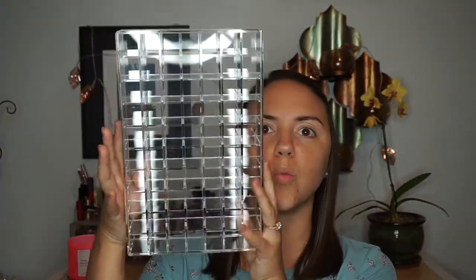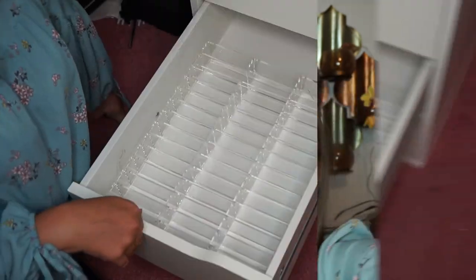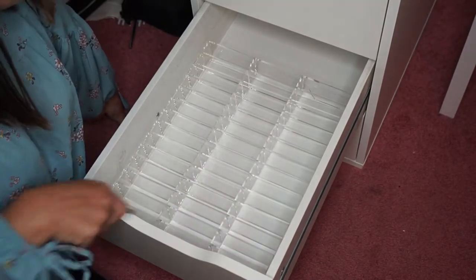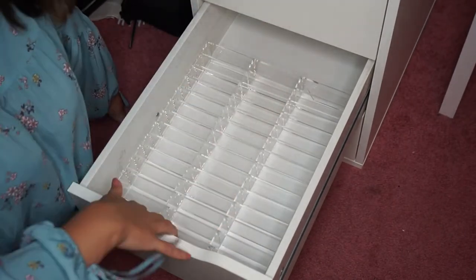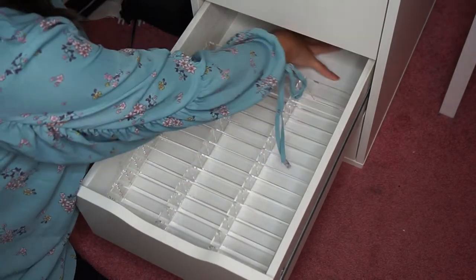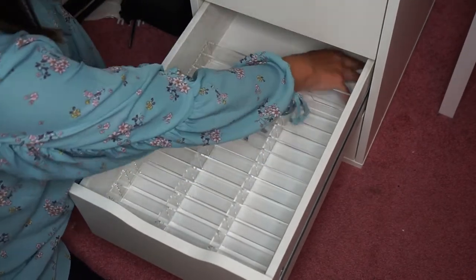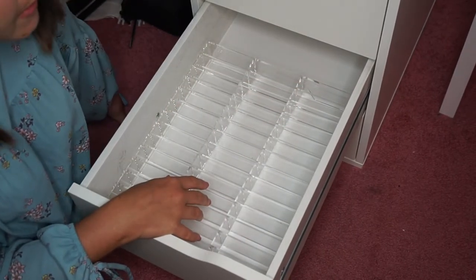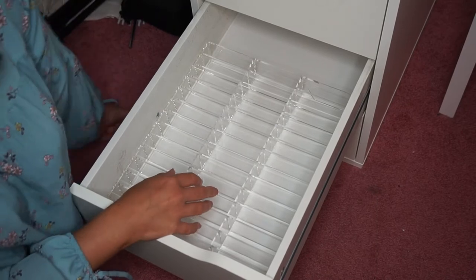This is what it looks like — really nice, we've got a ton of different compartments. Now let me show you how it fits into the Alex drawer. This is my fourth drawer down in the Alex 5. It's really nice because it has a little slot in the back where you can throw miscellaneous things — I'll probably end up putting all of my lashes back there.